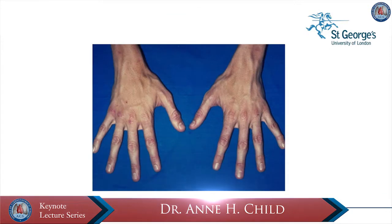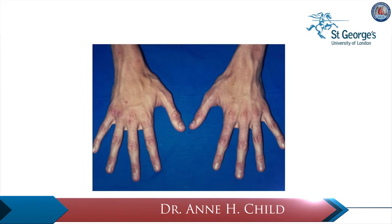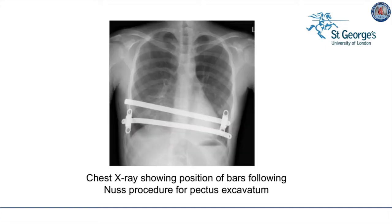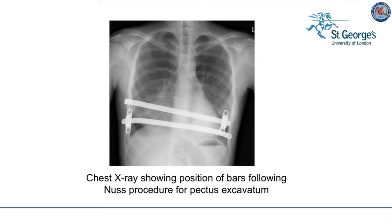Another classical sign is arachnodactyly, or spider fingers, which is a sign of overgrowth in the skeleton. Here we see a severe pectus excavatum, or dip in the chest, with a deformity and rib flaring below. This can be managed with surgery, placing a NUSS bar underneath the rib margin to lift the excavatum. These can be removed at a future date if the patient requires cardiac surgery, but it's probably better to do the cardiac surgery first and repair the pectus deformity afterward.